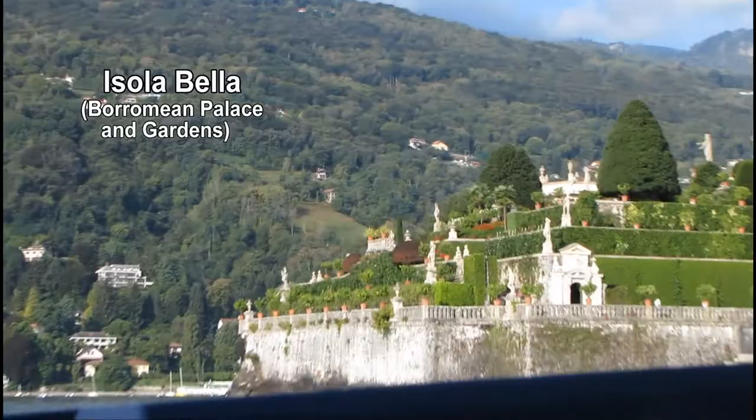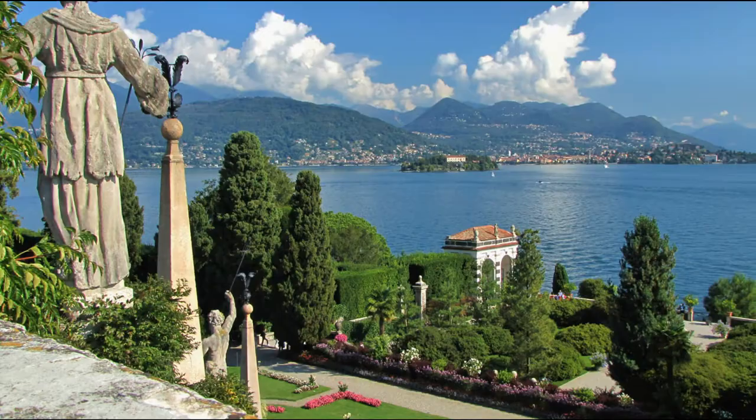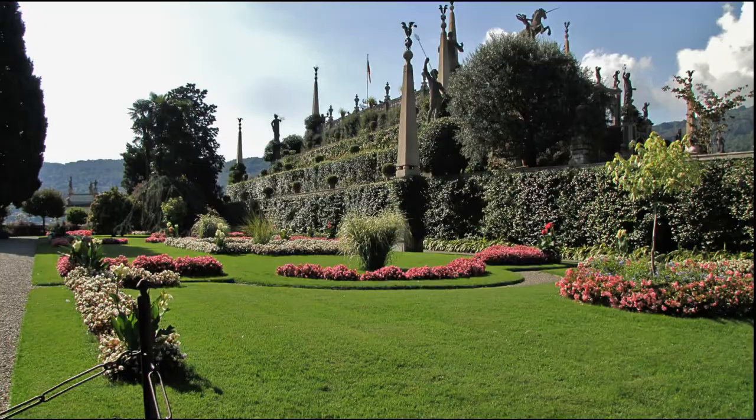Isola Bella, accessed by boat, is one of the three main islands on Lake Maggiore. It has a magnificent Baroque palace, with a very unusual grotto on the lower level. The terrace grounds surrounding the palace will delight any gardener.